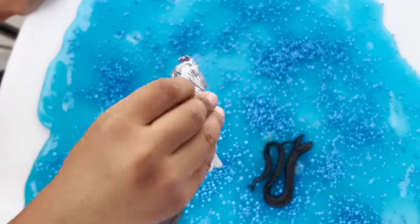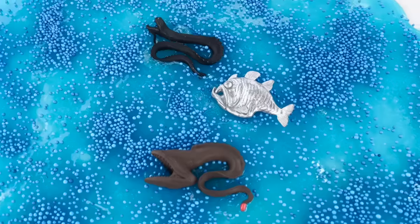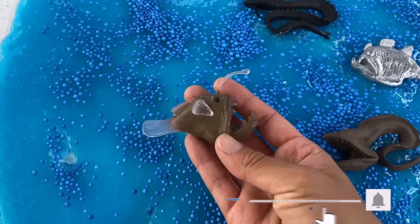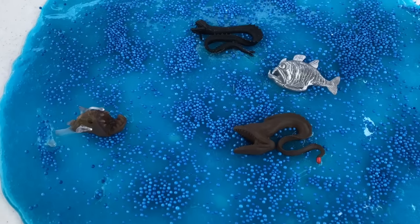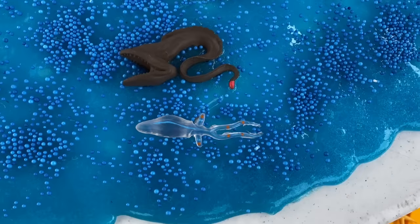We have a hatchet fish. And you have an anglerfish too. I'm so excited to see what sea creatures we have. We have a glass squid. Cool.